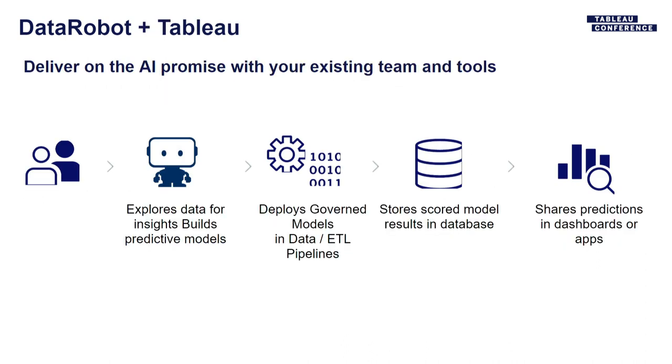So thinking about the end-to-end story: a user starts with DataRobot, builds models quickly and deploys them, governs those models and makes sure they're performing and available. Then you can take the scores from those models and use those predictions in dashboards or applications like Tableau for visualizing and communicating with the rest of the business. Let me jump into the product demo.